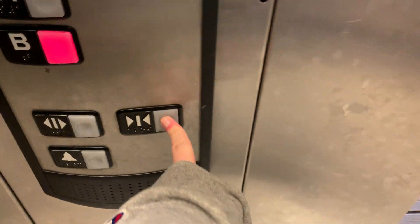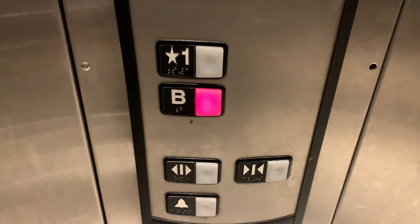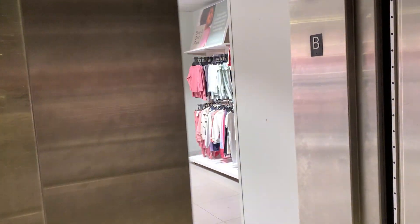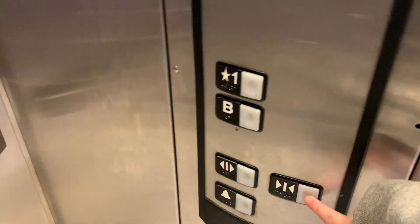Down to B. That's a Schindler logo. May 2000 is when it was installed. Some people say this is a 330A, but this is a 321A — and that's pretty much your clue here.